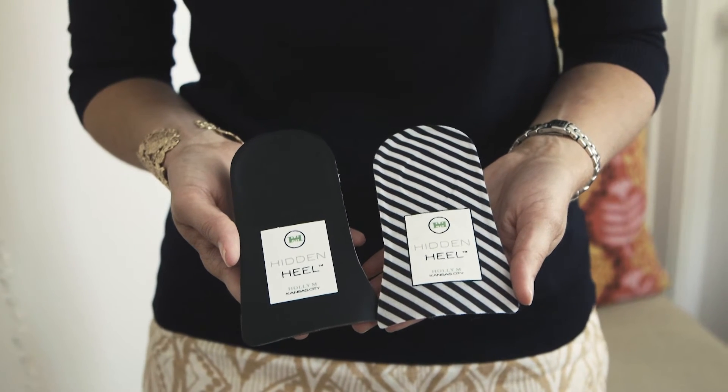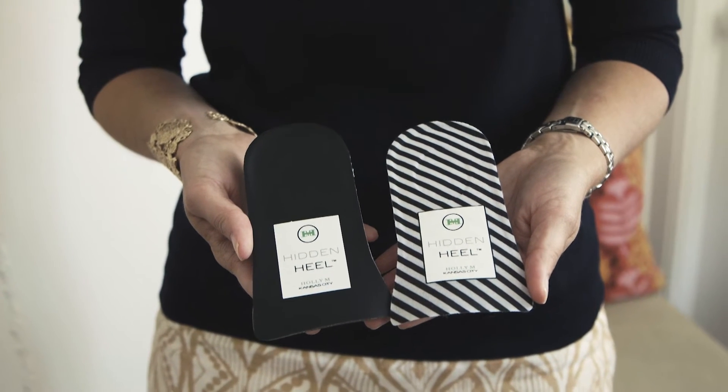So if you want to feel taller when you're wearing riding boots, rain boots, sneakers, virtually any shoe, pop in a Hidden Heel and keep your heels, head, and standards high.